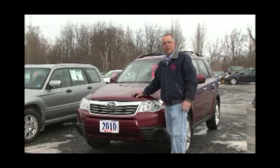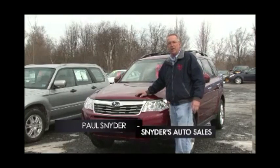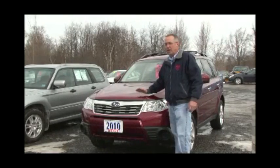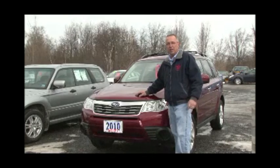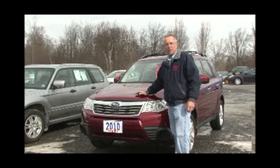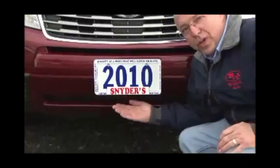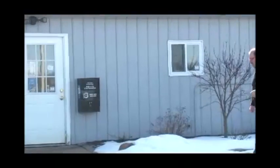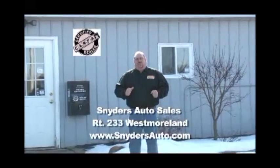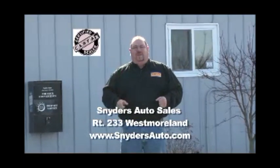I'm Paul Snyder from Snyder's Auto. If you're looking for a pre-loved Subaru, this is your place — Route 233 in Westmoreland. All we do is Subaru. Inside and out, top to bottom, we know our SUVs. Approximately 30 of them in stock and more on the way. At Snyder's, you will always find quality at a price that will catch your eye. Over 23 years of experience with Subaru — reliability, dependability. Come on down and see Paul Snyder today.